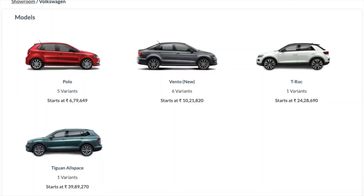The T-Roc makes a really good bridge that connects the affordable Volkswagens to the premium Volkswagens. Having said that, the T-Roc is also a very peculiar car because it's a purchase decision that is driven more by emotions and not logic.